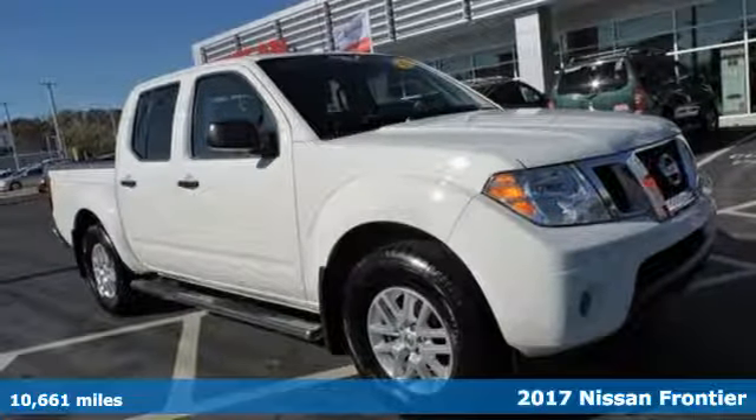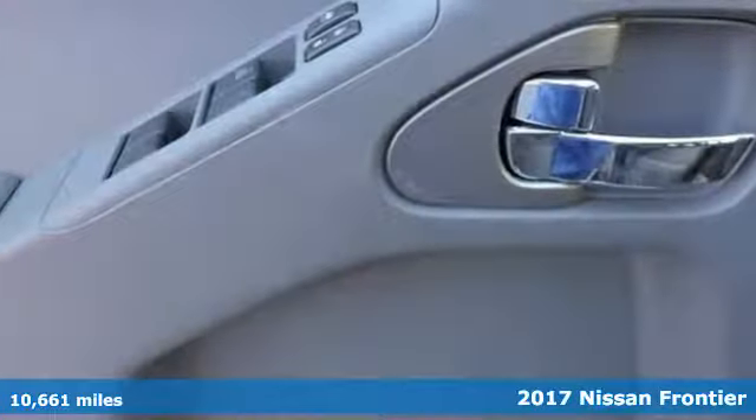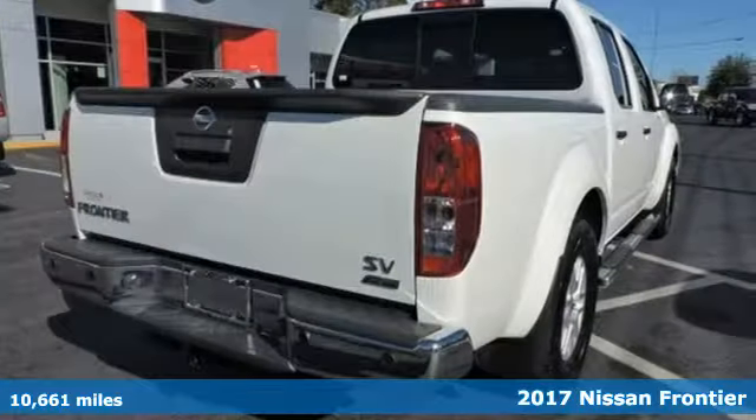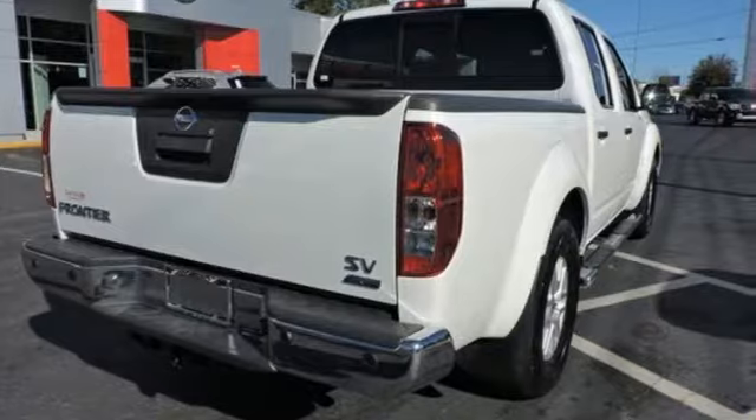Here's a 2017 Nissan Frontier. With this versatile mid-size truck, tough is always on call. It comes with the features you need and, better yet, want.